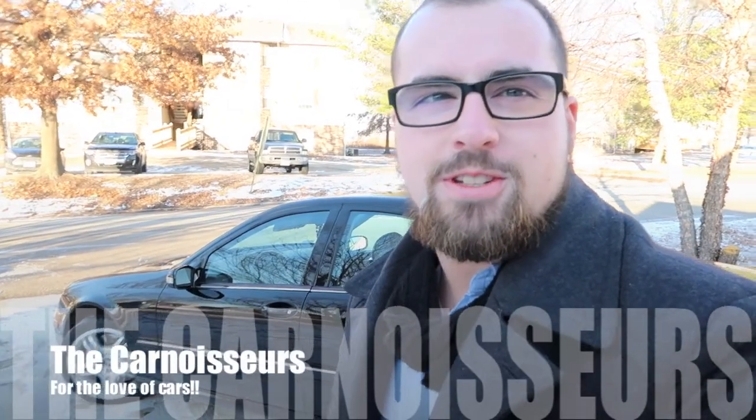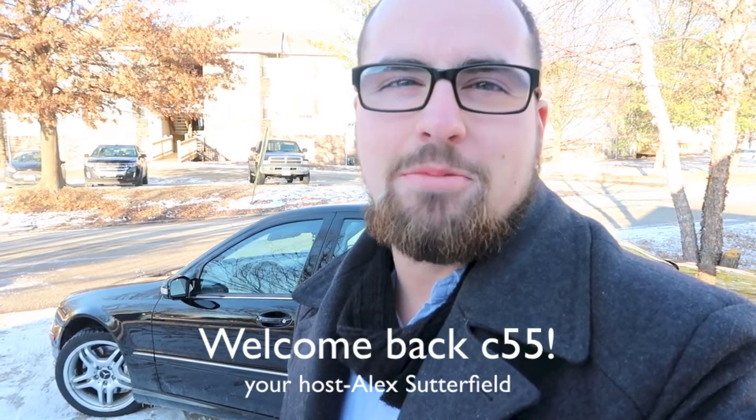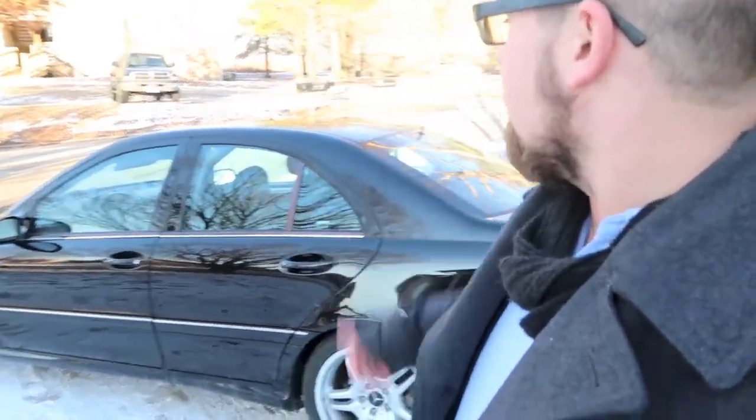Good afternoon, carnoisseurs. You have joined us for another windy and cold episode of the Carnoisseurs, and today we have a little bit of a special feature. Behind me is the car that I have been talking about since I started this channel, and I finally have it back. So we're going to give you guys a walk around, some interior views, a POV drive, and my perks and quirks of everything that is this C55. Come along and join us.